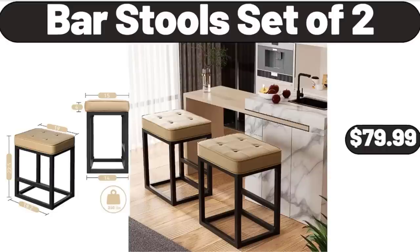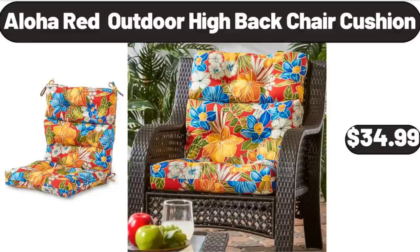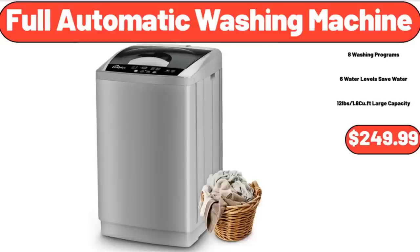Barstool Set of 2, $79.99. Aloha Red Outdoor High Back Chair Cushion, $34.99. Full Automatic Washing Machine, $249.99.